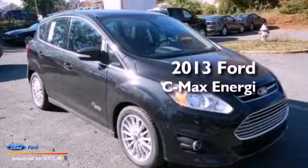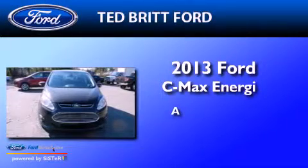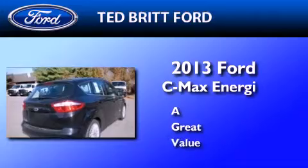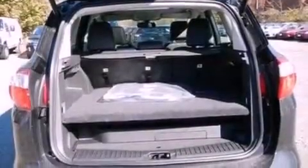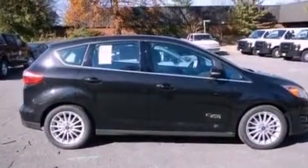This is a brand new 2013 Ford C-MAX Energi. Its top features include a sunroof, heated front seats, a low tire pressure indicator, and Sirius satellite radio.